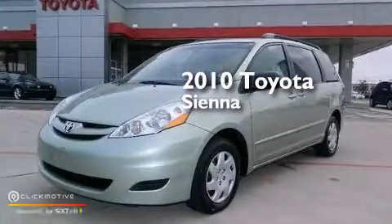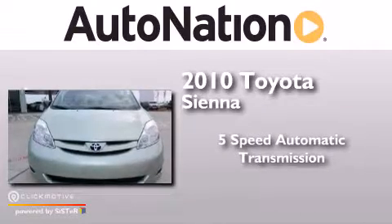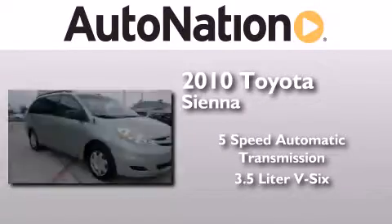This is a 2010 Toyota Sienna. This minivan has a 5-speed automatic transmission and a 3.5-liter V6.